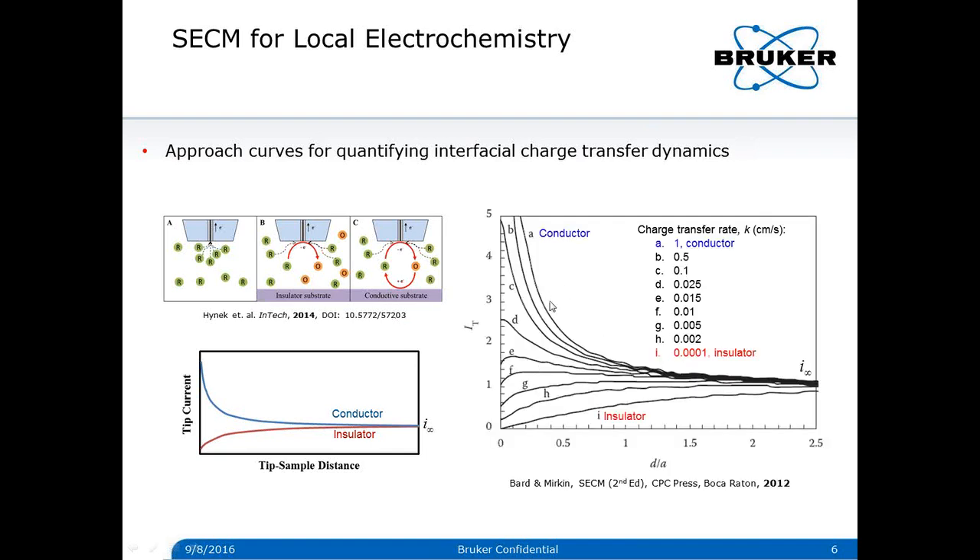Here is an example of a set of approach curves normalized by the interfacial charge transfer rate. Experimentally, by collecting and studying such a set of approach curves, one can quantify the interfacial charge transfer dynamics.